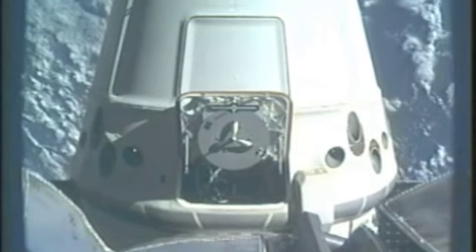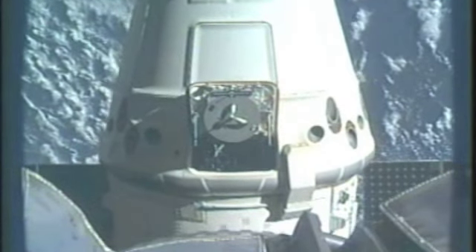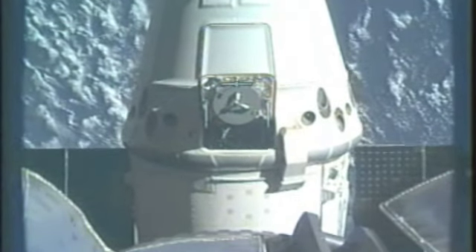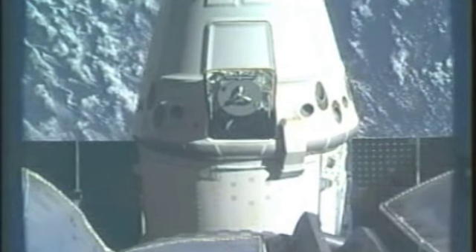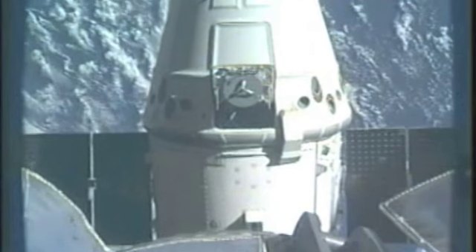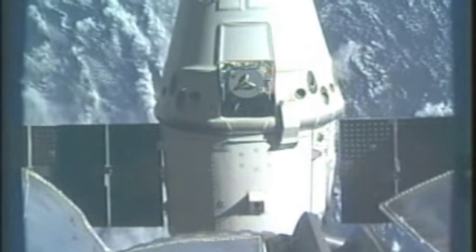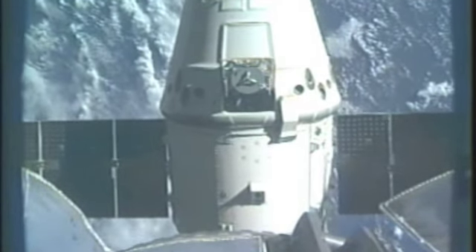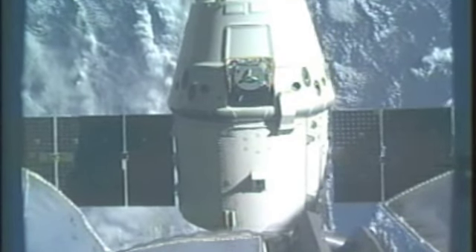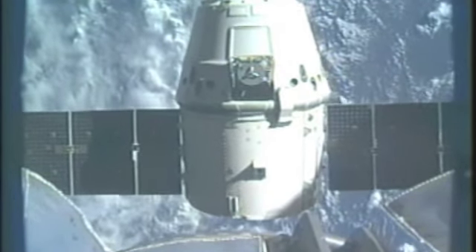Dragon is now conducting its first departure burn. The first burn is complete. In a little more than a minute, Dragon will perform the second of these three quick departure burns.